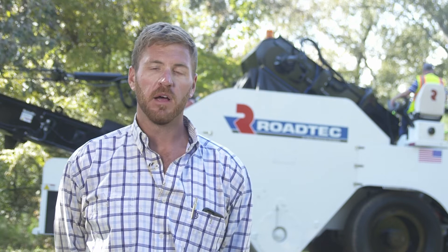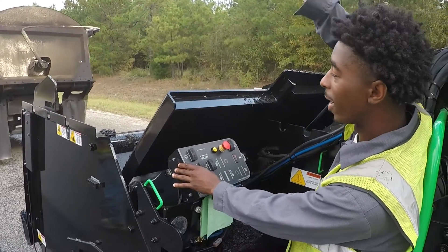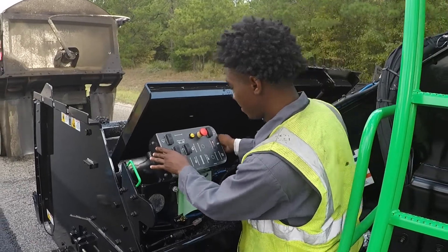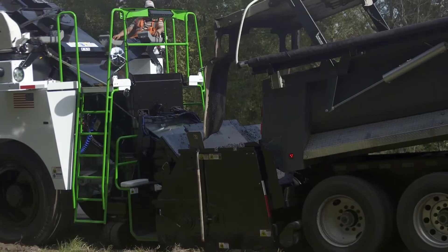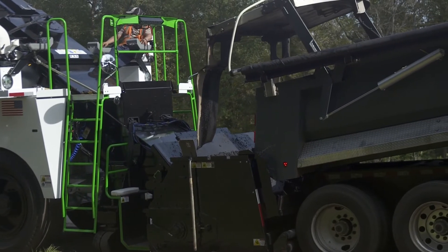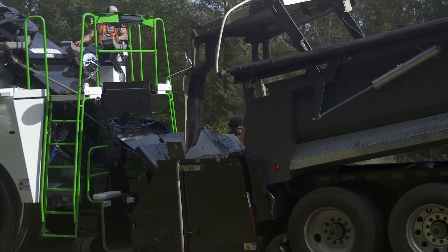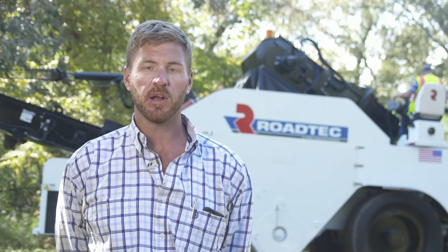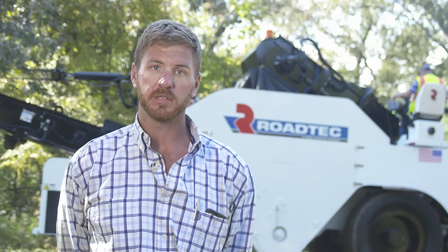The wash down system that it has on there is really going to help with clean up and maintenance. The dump operator is going to like this machine a lot. It's a lot more comfortable — you have a seat — but even more so it's a lot more safe. He's not walking next to a big machine anymore, he's not walking amongst the trucks, he's not amongst the traffic. He's on a seat mounted on the machine, so his safety is big time on this deal.